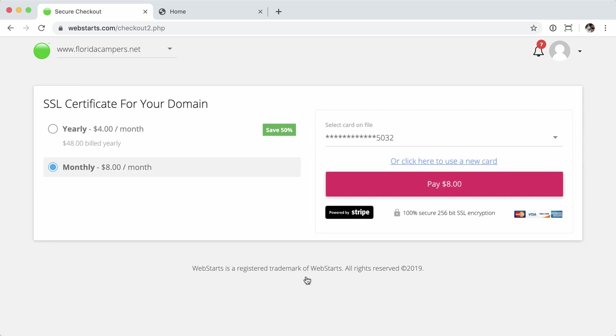Then click the "Secure Your Site Now" button. From here, I can do it on a monthly basis at $8 a month, or save 50% and do it on an annual basis at $48 per year. Go ahead and proceed to payment, and your site will be secured within normally about five minutes.